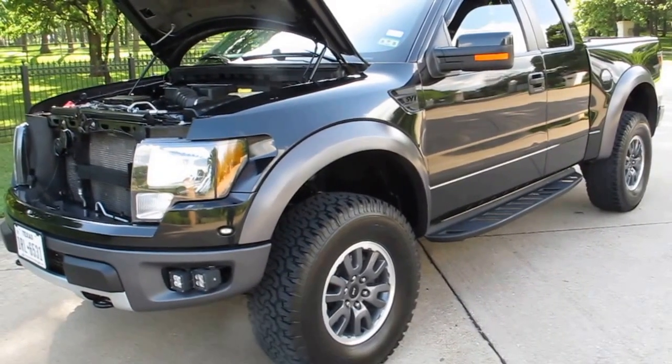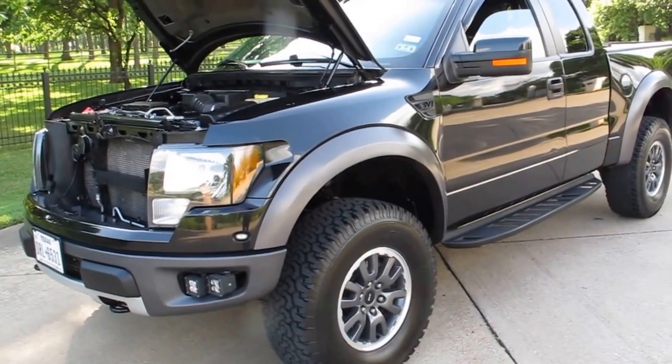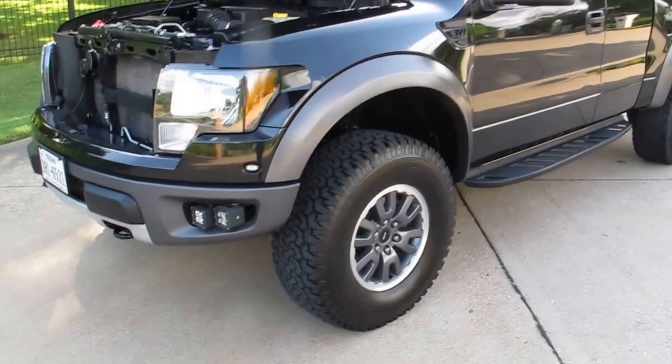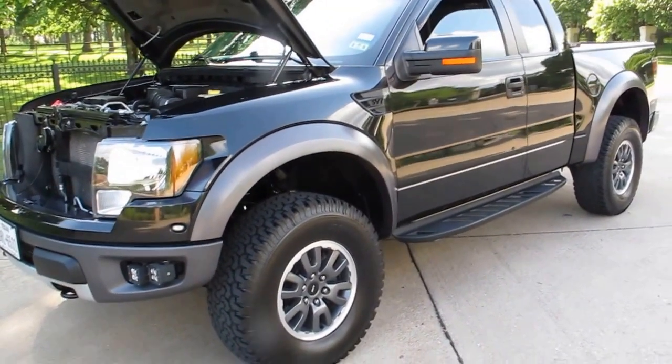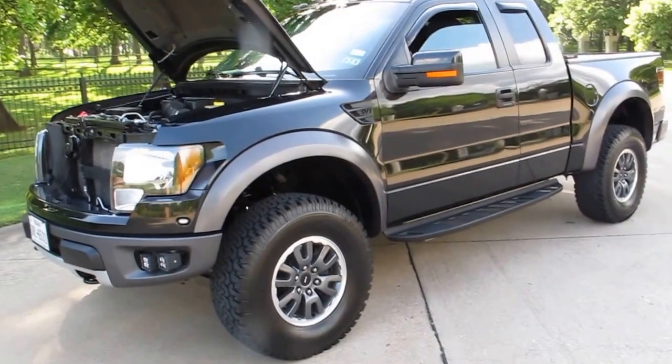Hello folks, Bronco Bob here with Texas Best Used Motorcycles. We're located right here in Mansfield, Texas. I'm here today to show you a really beautiful truck.